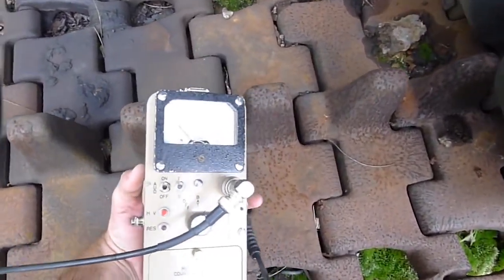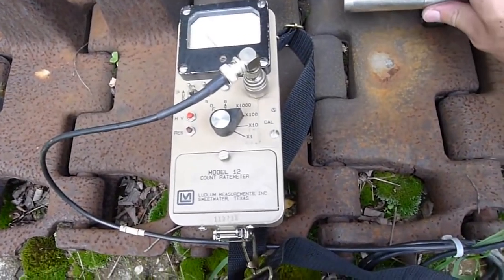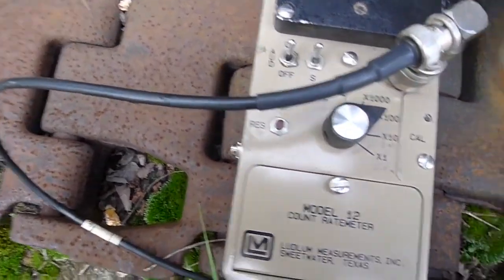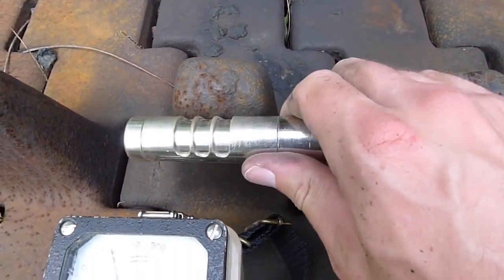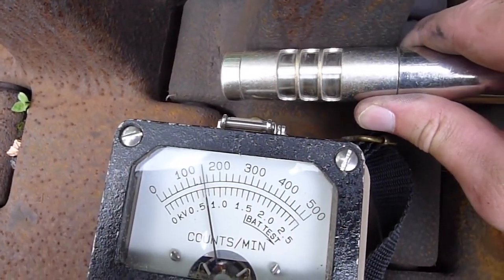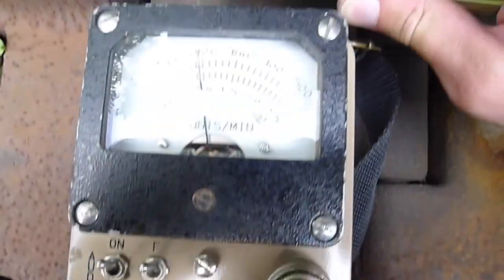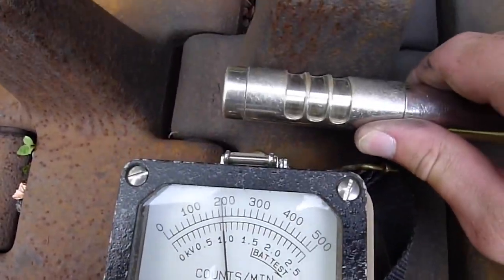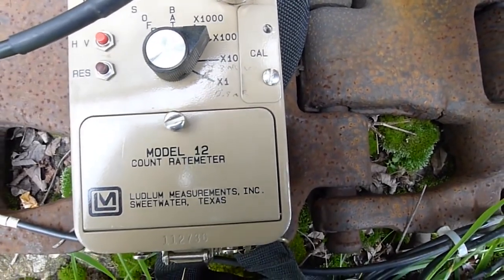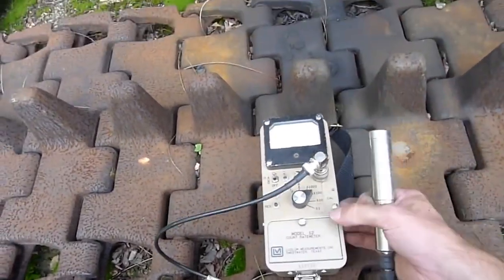We're picking up something here. We have something radioactive here. The activity is in these treads. You can see we have the probe closed. We're on the x100 scale. We're measuring almost 20,000 counts per minute. Probe closed. So if you do the calculation, this comes out to somewhere in the vicinity of 30 to 40 millirentgens per hour of gamma rays, almost certainly all due to cesium-137.